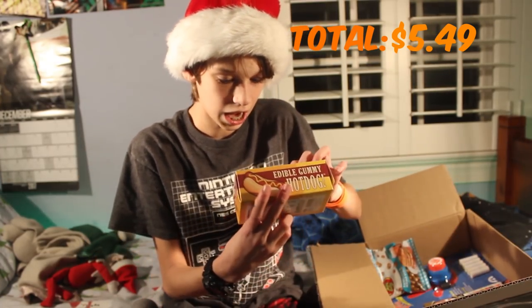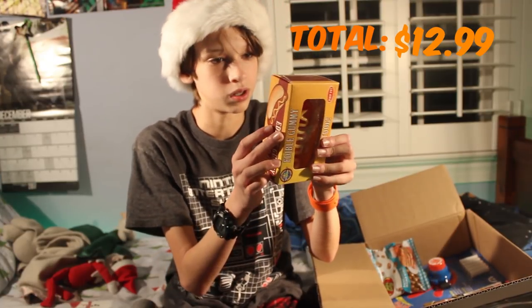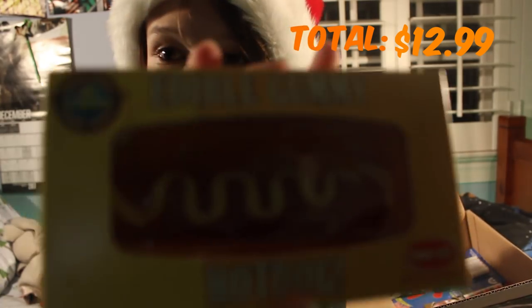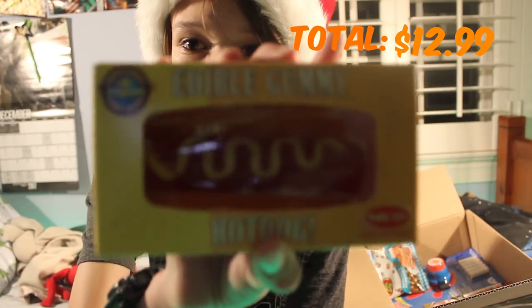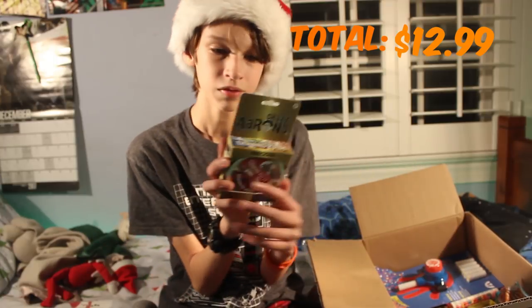The next thing that I see is this edible gummy hot dog. It looks so yummy — it's literally a gummy hot dog. It's kind of dark but that is so cool. I'm going to enjoy eating this.